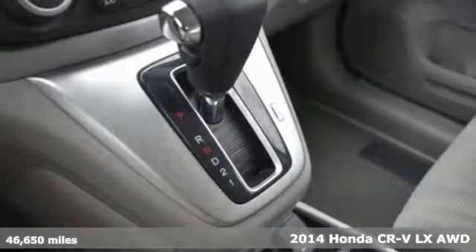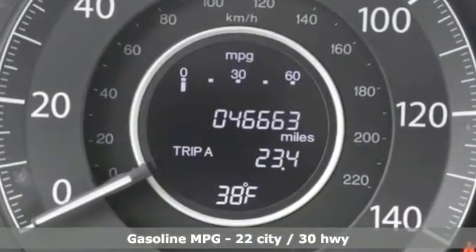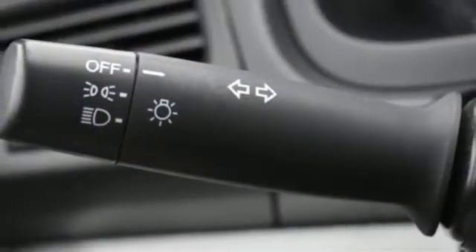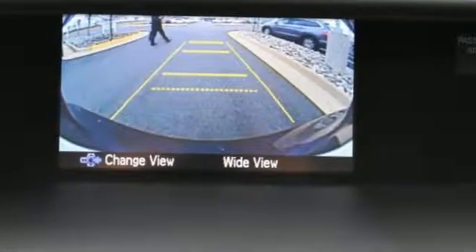It comes nicely equipped with features you'll love: inline 4-cylinder engine, manual tilting steering column, streaming audio, manual telescoping steering column, wireless phone connectivity, external memory control, power windows, and automatic transmission.